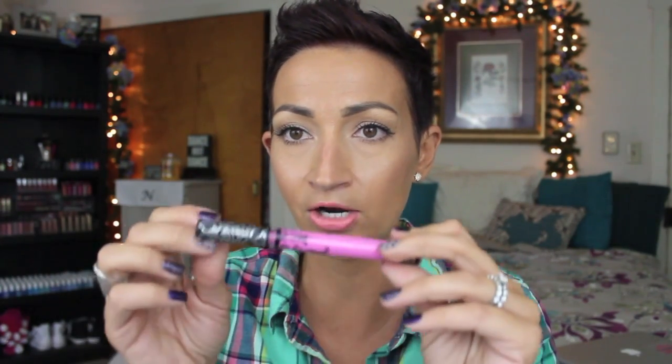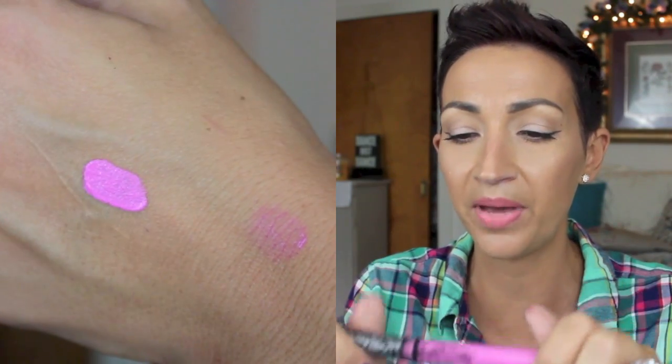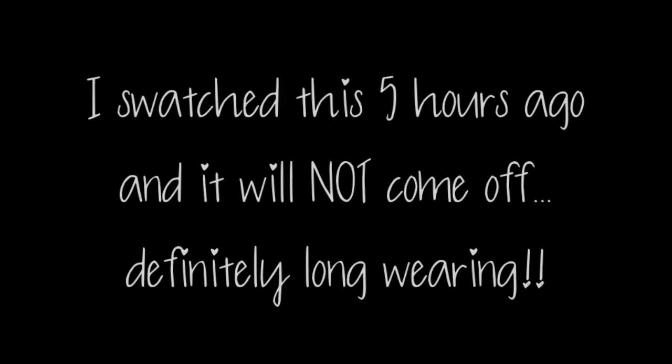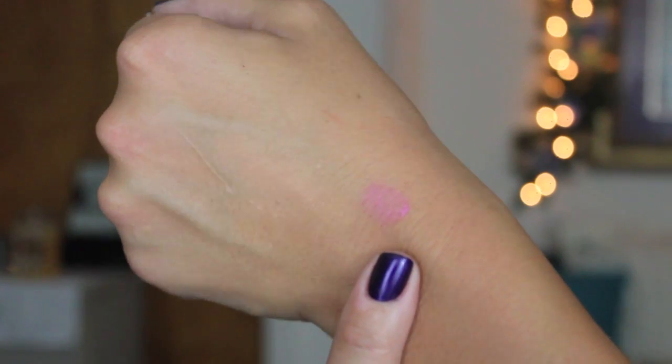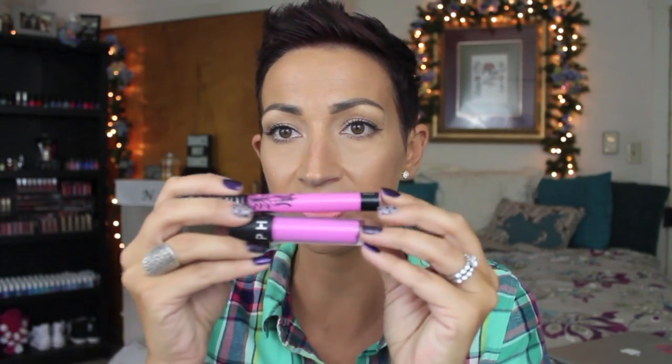This is also from Kat Von D — the Everlasting Liquid Lipstick in Armageddon. Look at this adorable packaging. Again with the pink — I just can't get away from pink. This is supposed to be a really long wearing lipstick. Now I also have the Sephora Luster Matte Long Wear Lip Color in Lilac Luster. These look very similar, but I've heard these are really nice. I wanted to give it a try and compare the two to see which one's better — it's just for research for you guys.